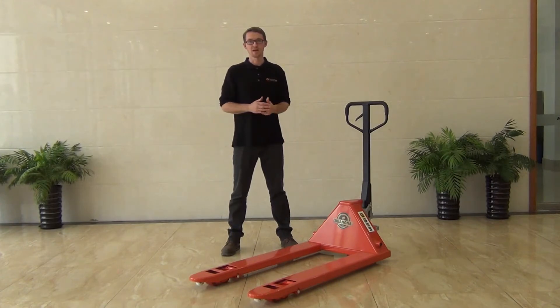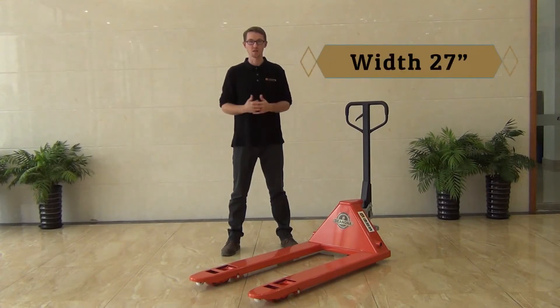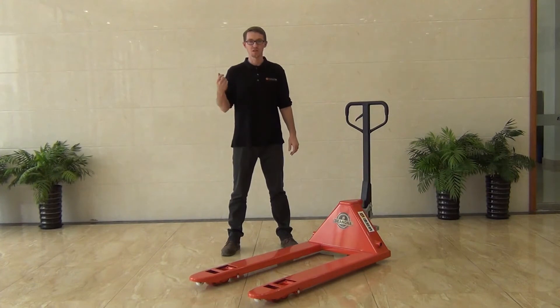This specific model has a 47 inch forklift and a 28 inch fork width. It has a horn clearance of 3 inches and a maximum height of 7.5 inches.